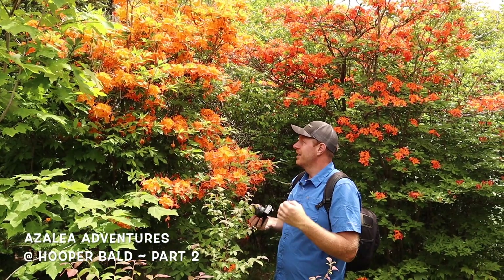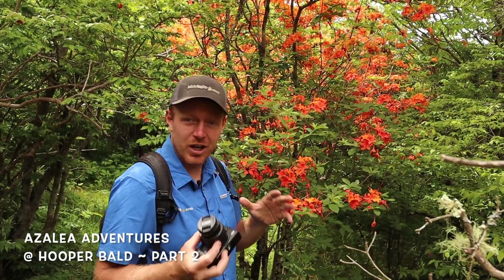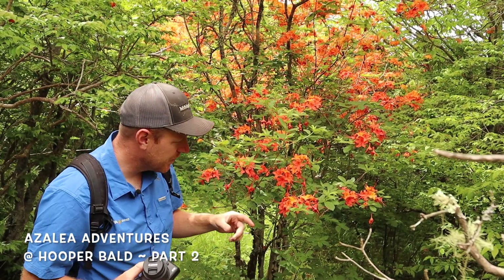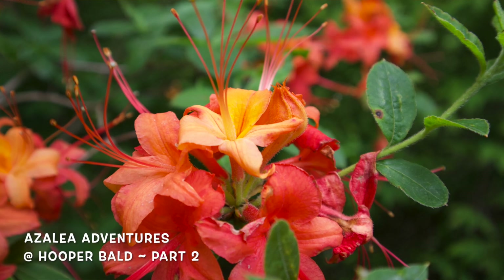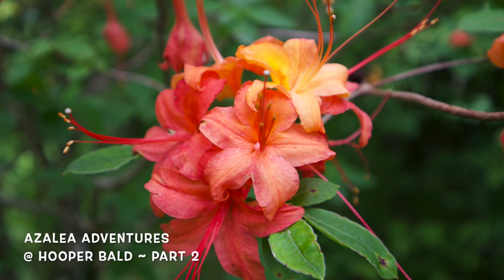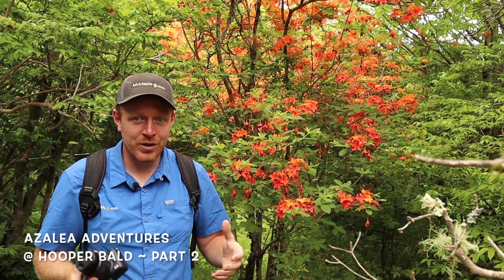Just a few feet away from that orange one and the red one we just filmed, this plant has a copper effect. It could be Hooper's Copper — it starts out as red and fades to copper, or starts as copper and fades to red. It's just amazing on this plant, getting this two-tone bicolor effect on the native Rhododendron calendulaceum, the native orange flame azalea. Super cool.